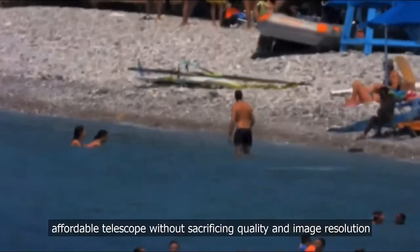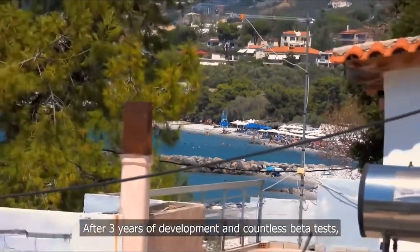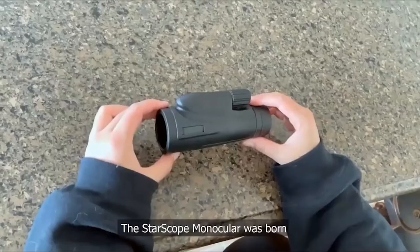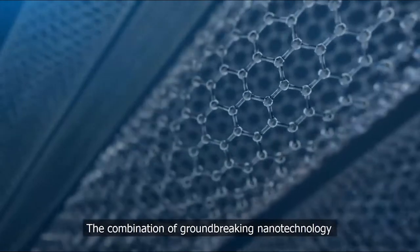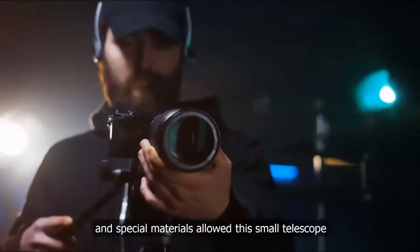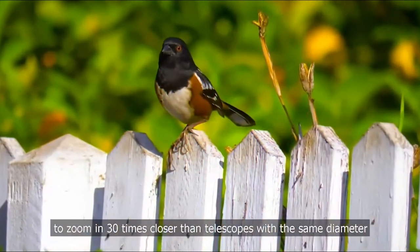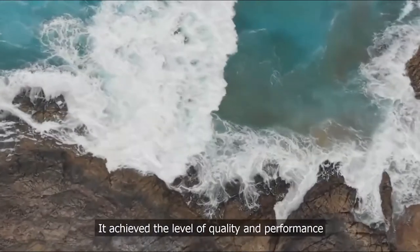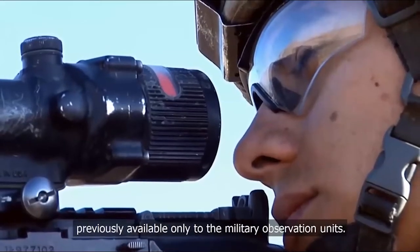Without sacrificing quality and image resolution, after three years of development and countless beta tests, the Star Scope Monocular was born. The combination of groundbreaking nanotechnology and special materials allowed this small telescope to zoom in 30 times closer than telescopes with the same diameter, achieving a level of quality and performance previously available only to military observation units.